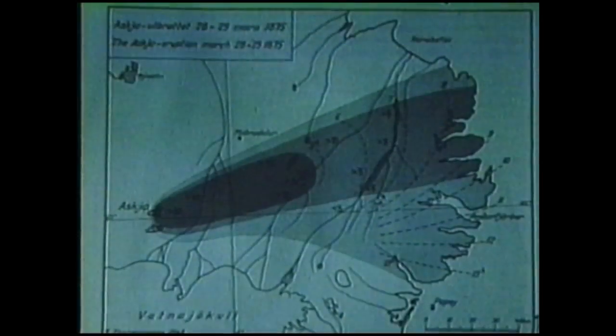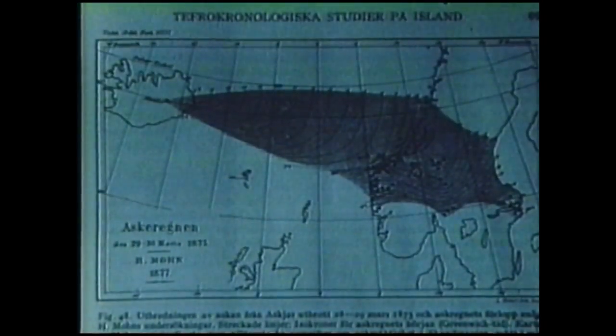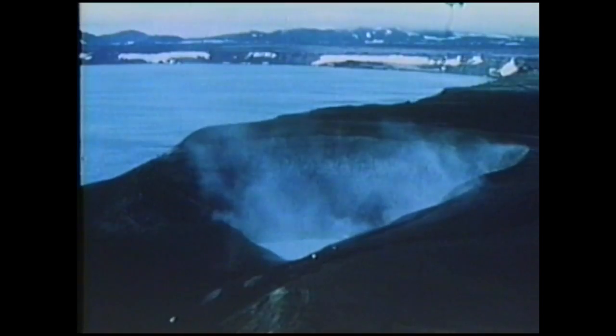In 1875, an explosive eruption took place on a vast scale. The finest ash was carried as far as Stockholm. Most of the pumice came from the explosion crater Vitti, which is about a hundred yards in diameter.